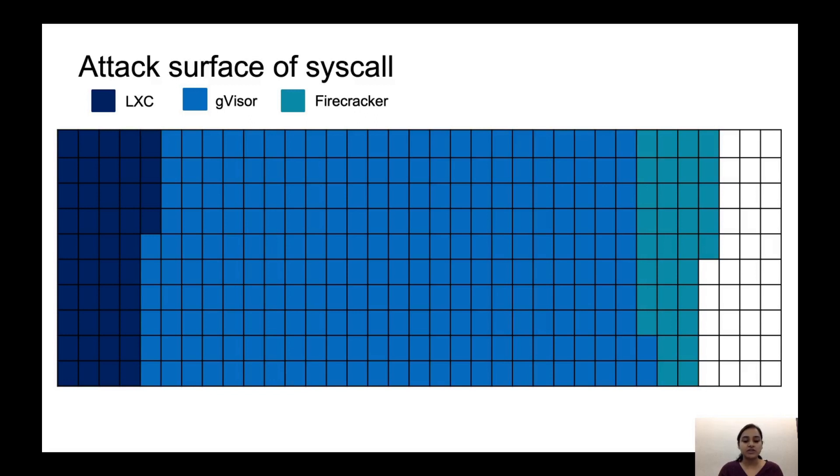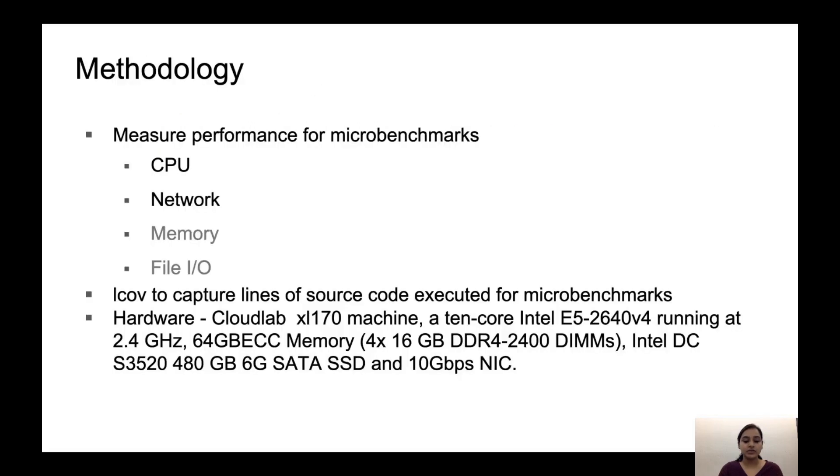While limiting the number of system calls reduces the attack surface of the kernel, we also need to look at how much code is exercised by the system calls that are allowed. There are some system calls which are allowed on one platform and blocked by others. System calls like connect and lseek are implemented in Sentry for GVisor, while Firecracker depends on the host for these. So in our work, we capture the code trace for each workload to get insights on the lines of code executed for common case operations. We take the microbenchmark approach to look at fundamental performance for common case operations. To understand how the host kernel is used, we measure the code footprint using LCov to capture which lines of code are executed.